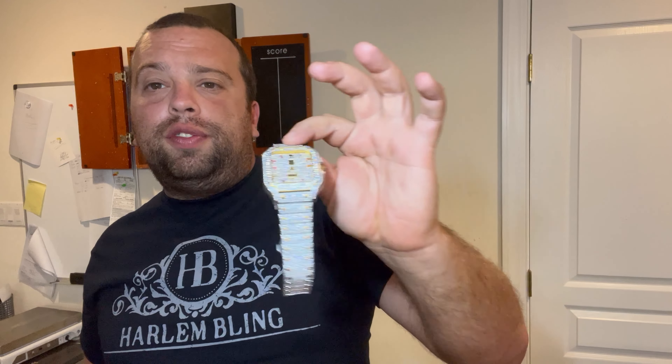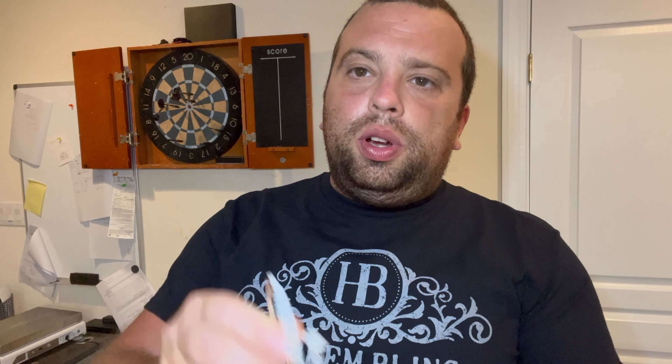Now if you buy a plain watch for about $20,000 from Cartier and then add the diamonds yourself, the watch becomes worthless because you modified it — it's like a custom car. With Harlem Bling you don't have to worry about that. You get this for around a thousand bucks, with a sweeping hand automatic movement.